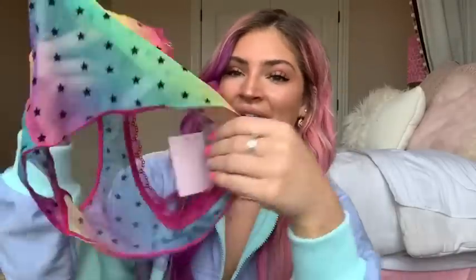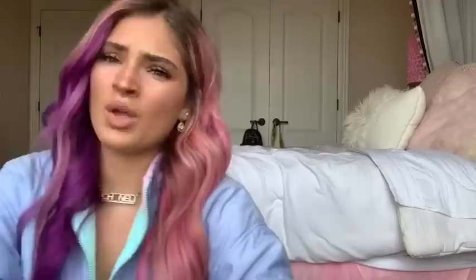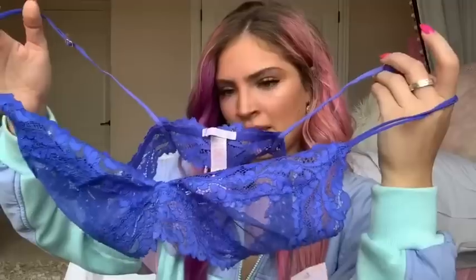I got the matching underwear too — look how cute they are. This is definitely one of my favorite sets just because it's so fun and different.